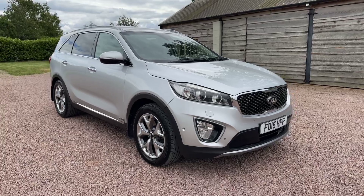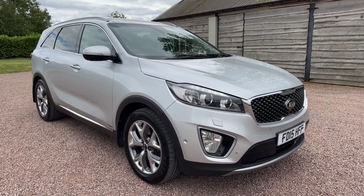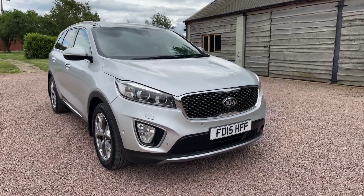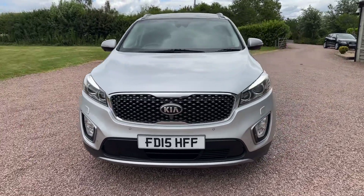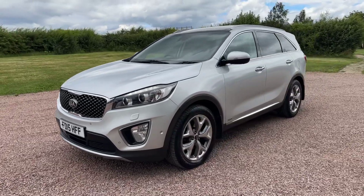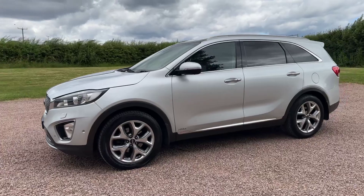This is a Sorento 2.2 CRDi, it's the KX4 model so it's fully loaded. It's automatic, 2.2 diesel, four-wheel drive, ULEZ compliant, so it's Euro 6. As you can see it's finished in metallic silver, has done 115,000 miles but you'd never know it.